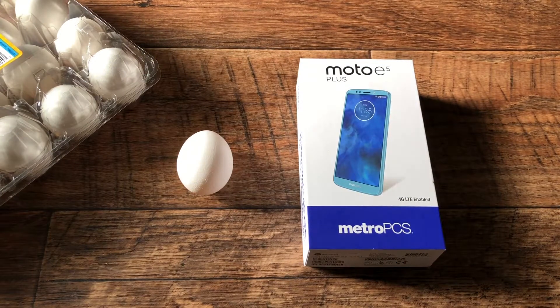What's up guys, today we will be comparing an egg to the new budget hotshot from Metro PCS. We have the Moto E5 Plus, which features...